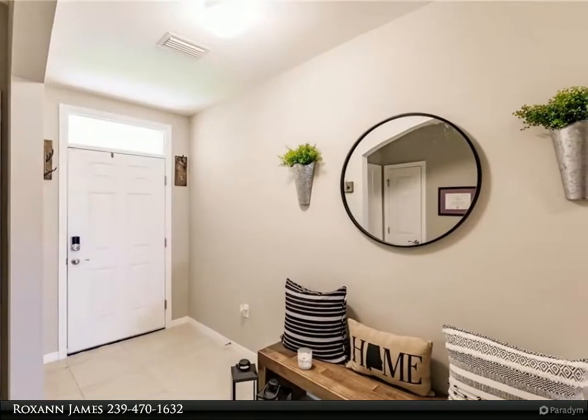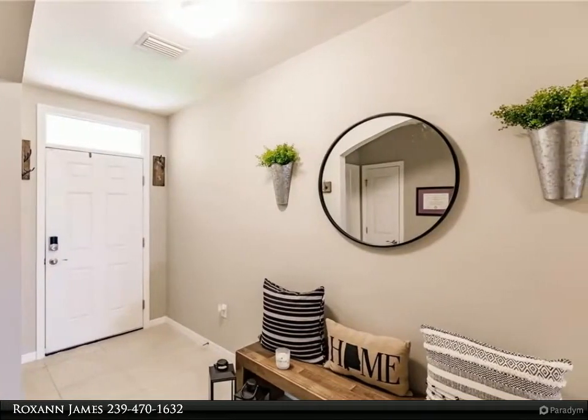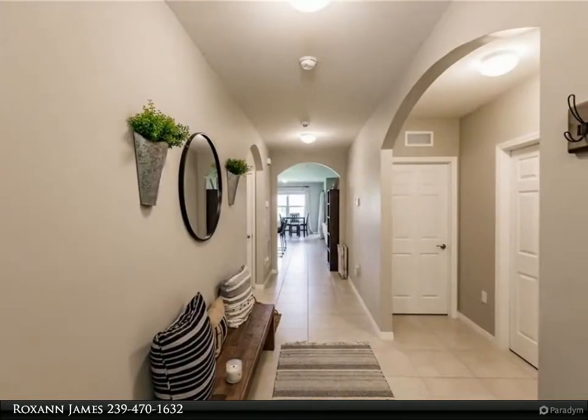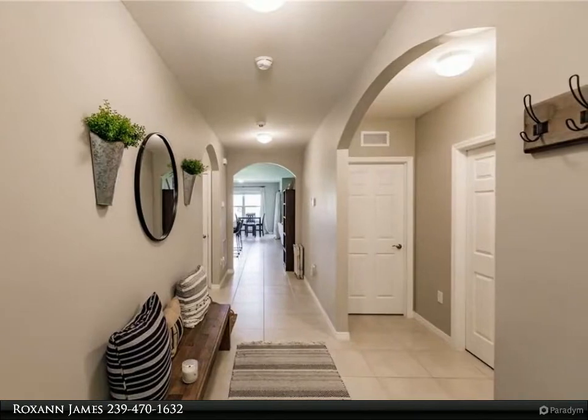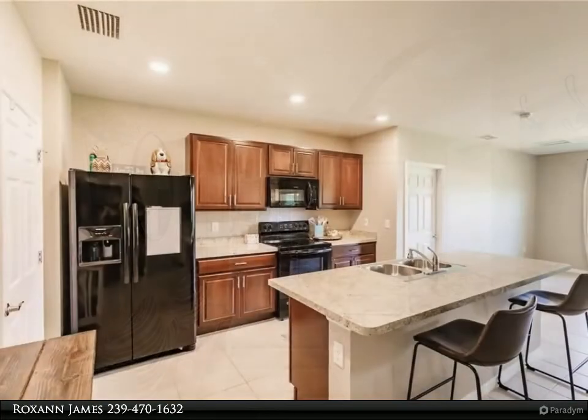As you enter this home, you will be amazed by the large foyer. To the right of the entrance, you will see two nice-sized bedrooms and the guest bathroom. Continuing through the home, you will enter a large great room with plenty of room for your furnishings.